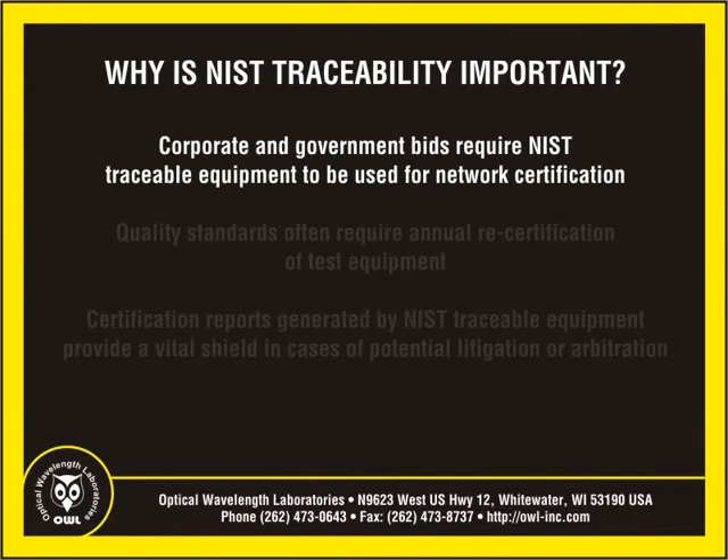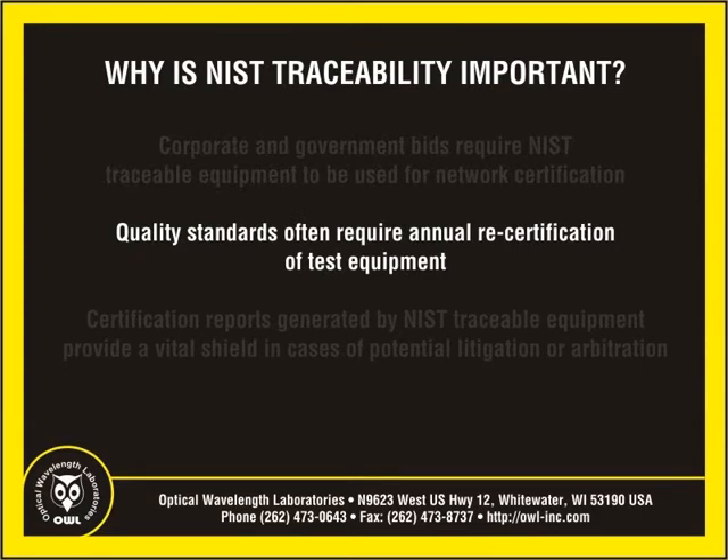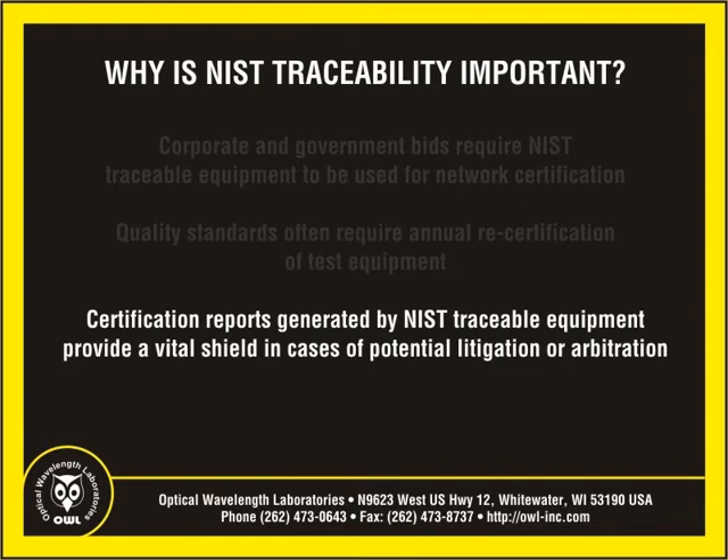First, high-end corporate and government bids require that test equipment used to test network installations, including fiber optics testers, be NIST traceable. Second, quality standards such as ISO 9000 often require annual recertification of test equipment and that such records be available for audit. And third, certification and NIST traceability often become a vital shield in potential litigation or arbitration of quality of work done for clients.